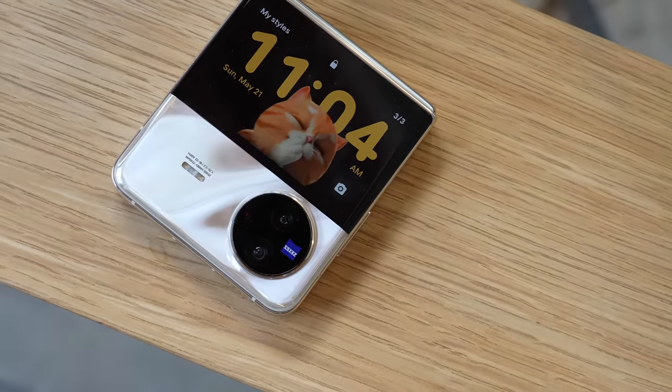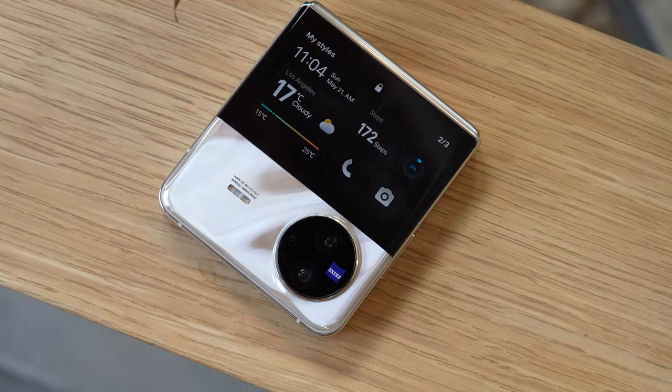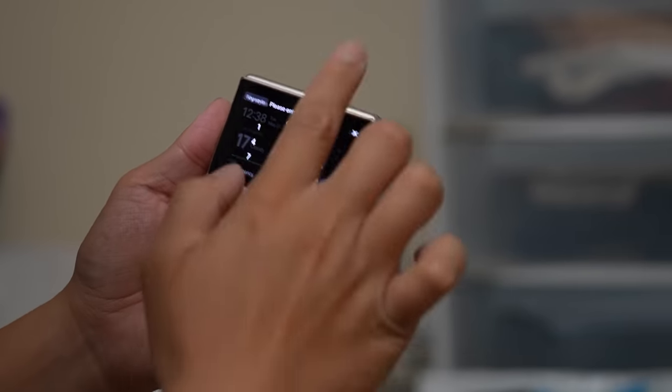Unfortunately, the biggest complaint I have about most flip phones from Samsung and Oppo is also true here: the outside screen really only lets me access widgets and a couple of China-specific apps like WeChat. Otherwise I cannot open YouTube, WhatsApp, or Google Maps on the outside screen, and that's disappointing. If you make a clamshell foldable with such a large screen, you might as well let users open any app on the outside panel.